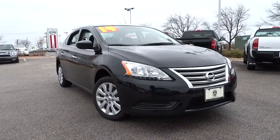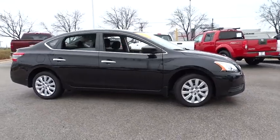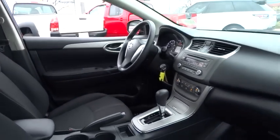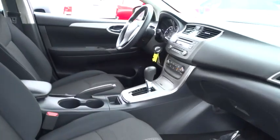The 2014 Sentra. With its spacious and versatile interior and stellar 34 miles per gallon fuel efficiency, the Nissan Sentra is the obvious choice for anyone who wants to enjoy a stylish and comfortable ride. This vehicle has less than 6,000 miles.